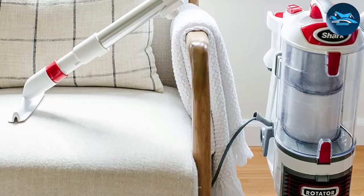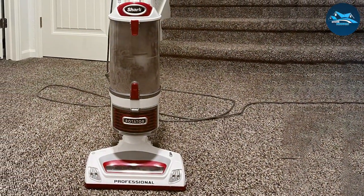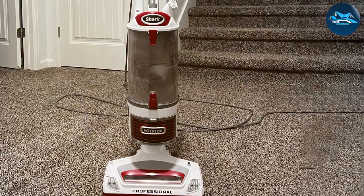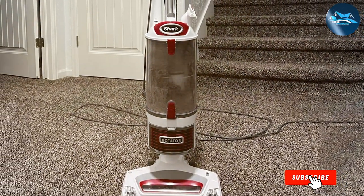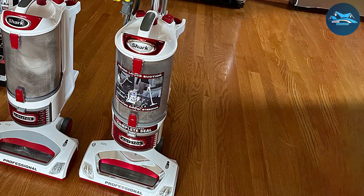To sum it up, the Shark NV501 is a powerhouse in the vacuum cleaner realm, delivering exceptional performance and unmatched versatility. If you demand excellence in your cleaning routine, the NV501 is the answer.